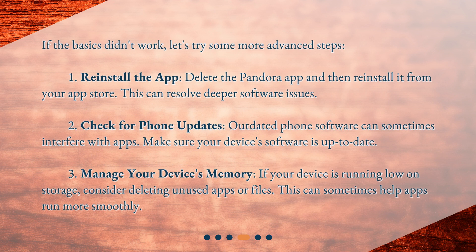Advanced solutions. If the basics didn't work, let's try some more advanced steps. First, reinstall the app — delete the Pandora app and then reinstall it from your app store. This can resolve deeper software issues. Second, check for phone updates — outdated phone software can sometimes interfere with apps, so make sure your device's software is up to date.